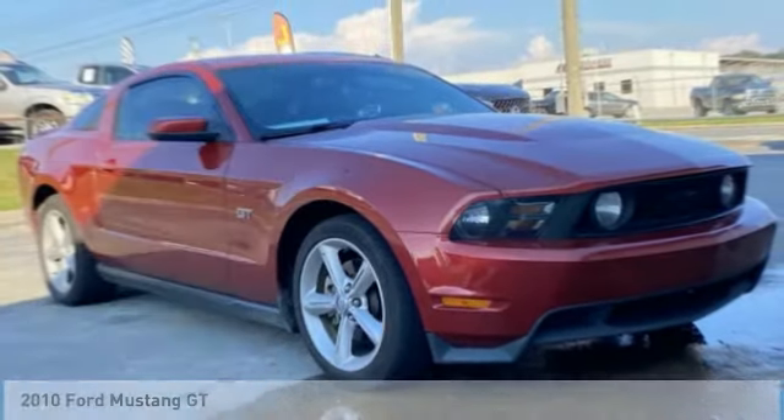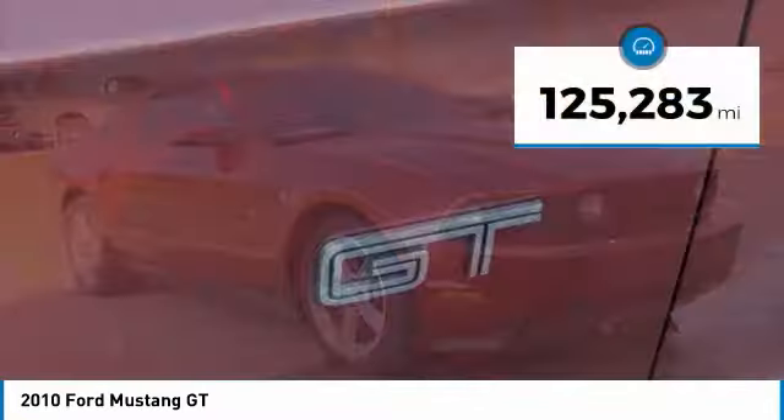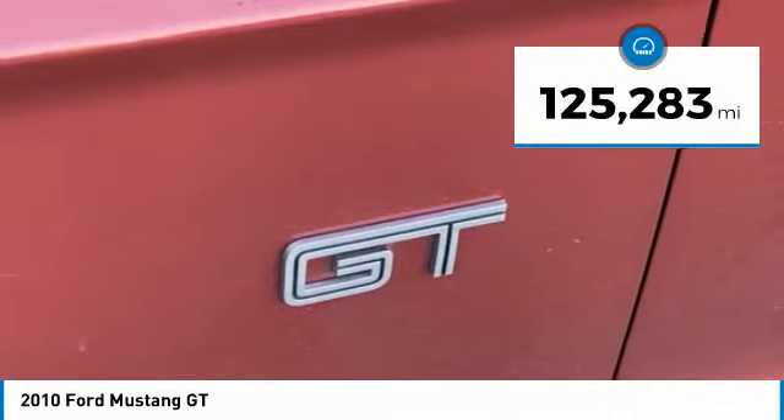Test drive the 2010 Mustang. The Mustang is race worthy and ready for the track. This vehicle has less than 130,000 miles.